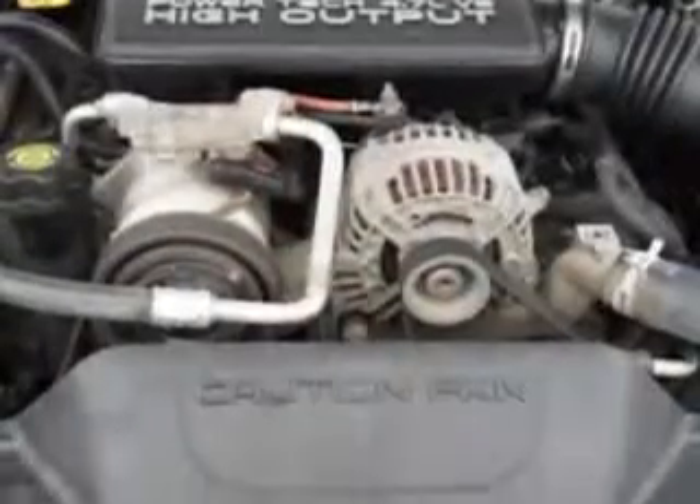Enjoy the drive and have peace of mind in this 2004 Jeep Grand Cherokee. See us at Riverside Autoplex of Muscogee today.